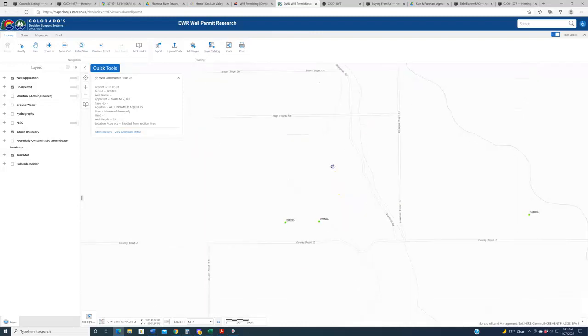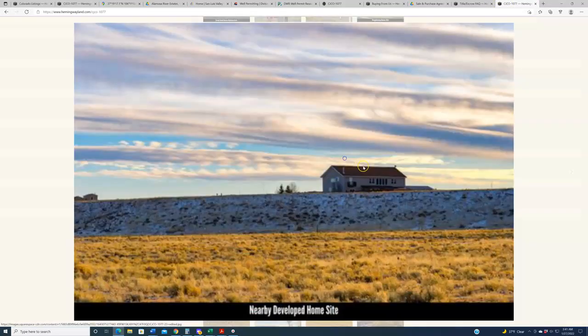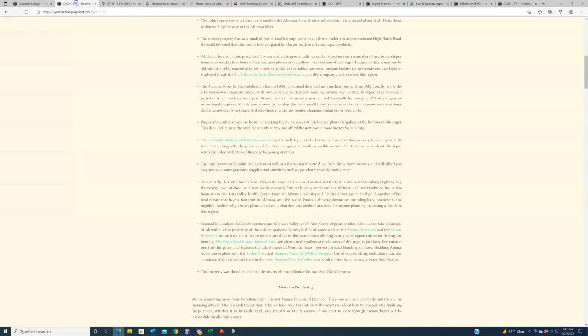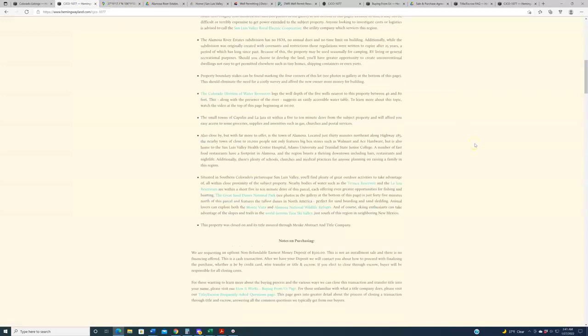You could do some research that way on the well permit viewer, or you can reach out to local well drillers in the region, who are infinitely more knowledgeable on this topic — one of the many topics that I am not very knowledgeable on.